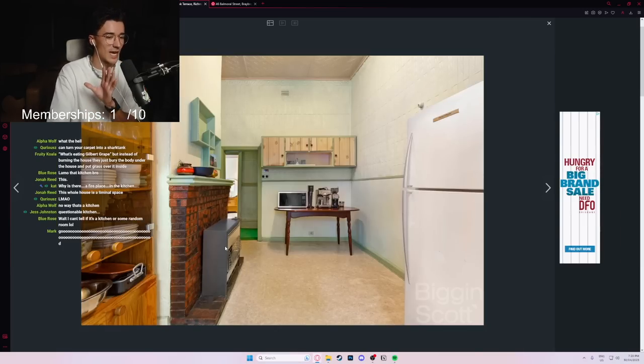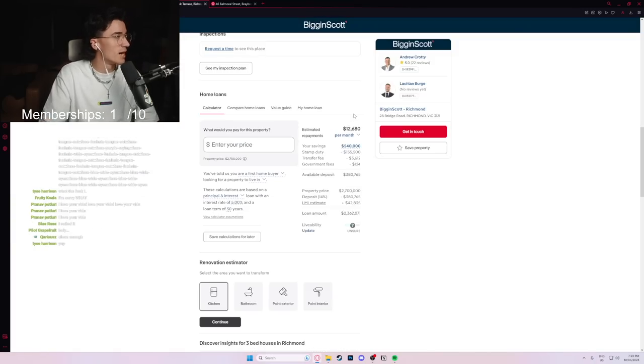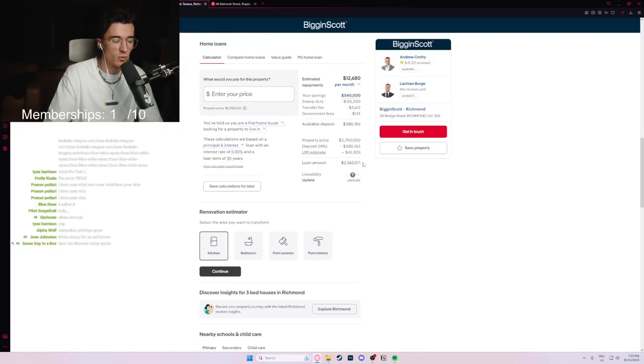Just for a casual $2.9 million. Estimated repayments per month is a nice easy sum of $12,600 a month, if you've got half a million dollars in your savings and you take out a loan of $2.3 million.